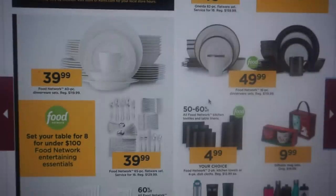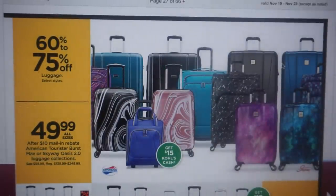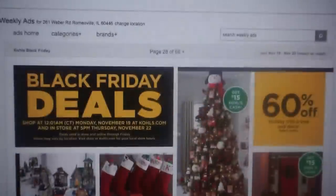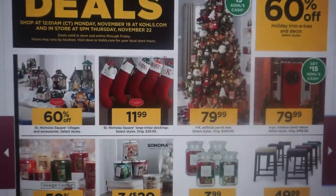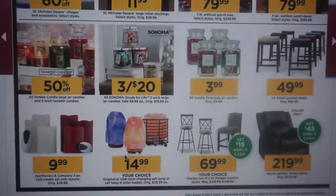Here we have some plates and cups and luggage too. You're going to see some really great deals on luggage sets during Black Friday. And holiday items — 60% off Trim a Tree and Decor, the Village 60% off, Yankee Candle at 50% off, and Sonoma Candles are $3 for $20. Some nice little deals here.